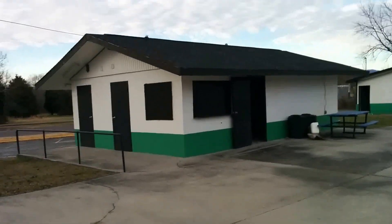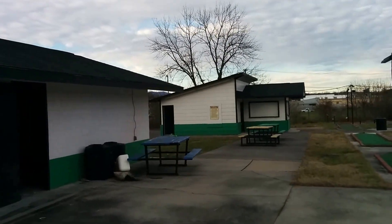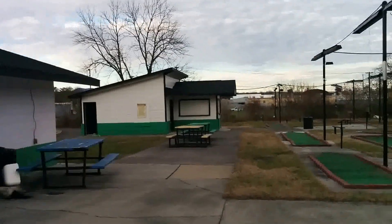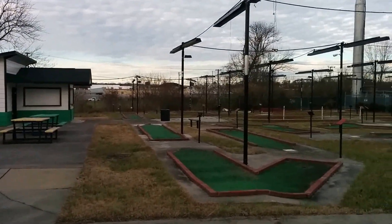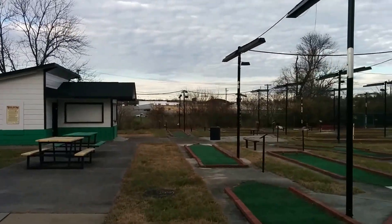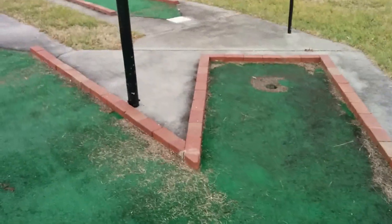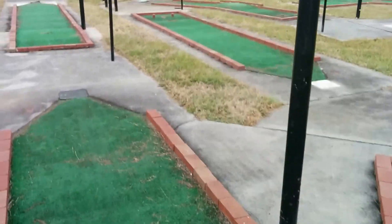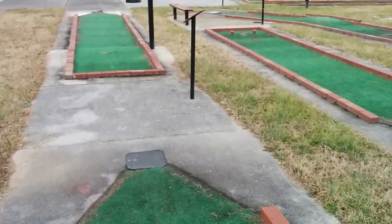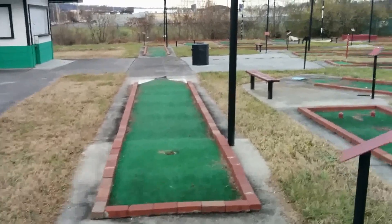The buildings are still standing. Luckily in this area we do not have a big issue with vandals, so no one has defaced the buildings. The course does still stand, so you could actually just randomly come in here on your own and play putt-putt if you wanted. No one would stop you, I'm sure.